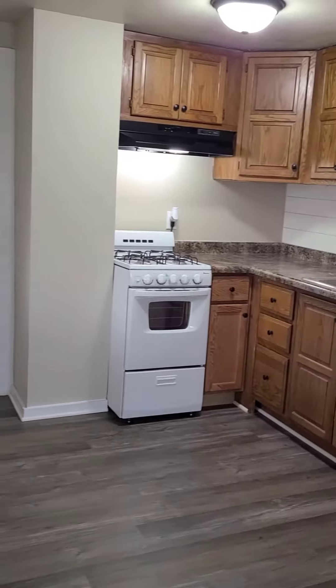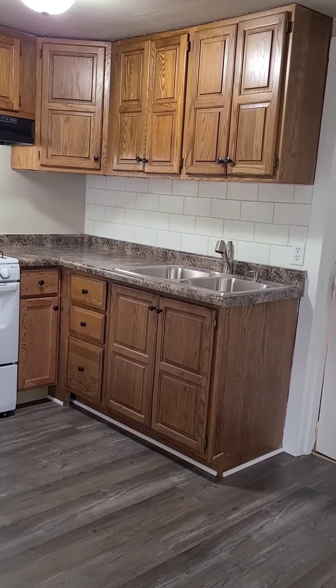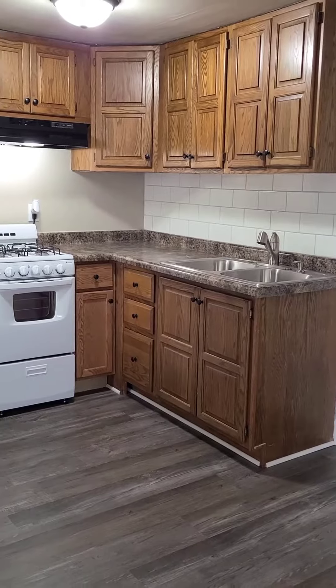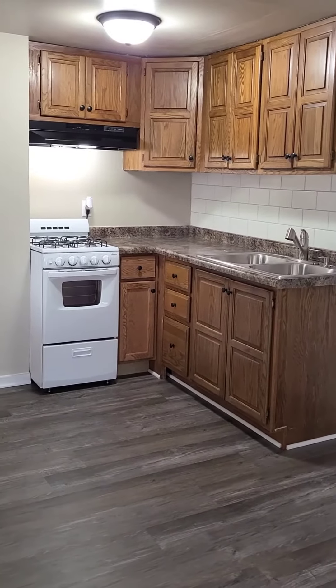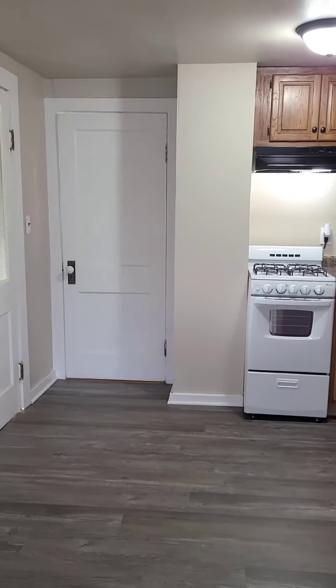Porch Light Property Management and Real Estate welcomes you to 233 South 67th Street in Milwaukee. We are inside an upper duplex — two-bedroom, one full bath, living room, kitchen, and a bonus area to work at home.